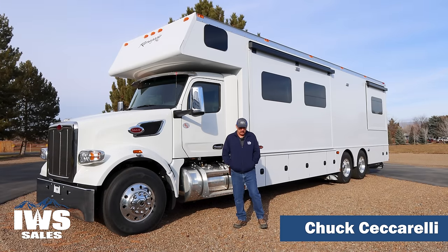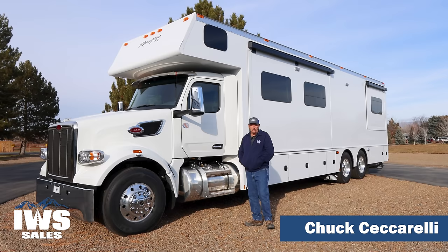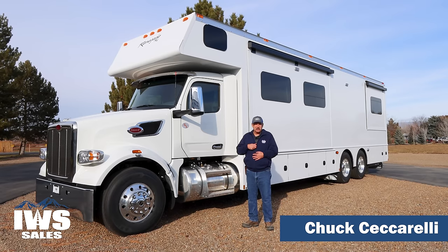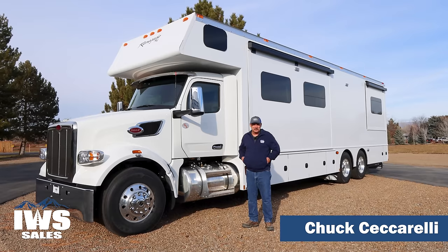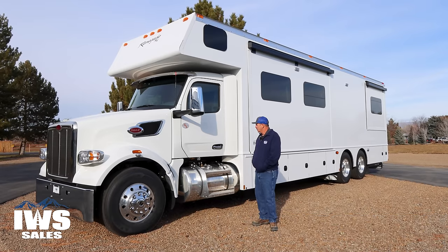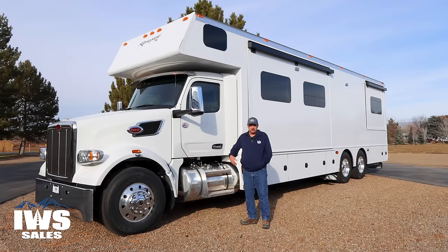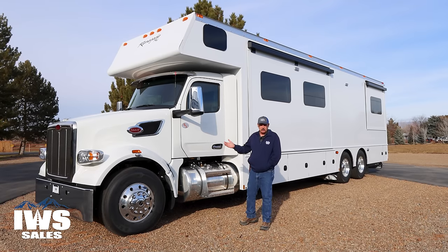Hi, I'm Chuck with IWS Sales. We're out here in this beautiful winter weather. I'll be modeling our new IWS summer wear today because I'm a glutton for punishment, trying to look good on the video for everybody out there. I hope it meets everybody's approval because it is cold out here today.